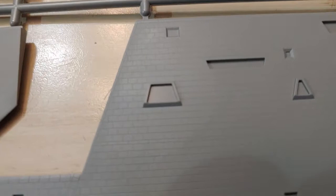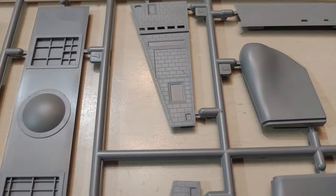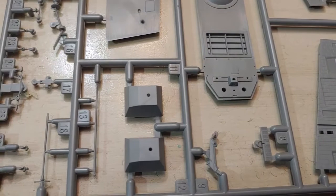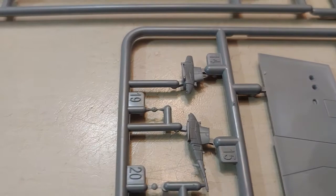The Zumwalt has a very unique hull design called a wave-piercing tumblehome hull. Because the form of the ship slopes inward above the waterline, the radar cross section is much smaller than a traditional hull shape, which greatly increases its stealthability. Which makes you wonder if time travelers went back in time to tell the Confederates the secrets of radar technology when they designed the CSS Virginia. Only kidding, of course — it was aliens, not time travelers.